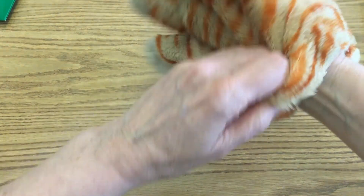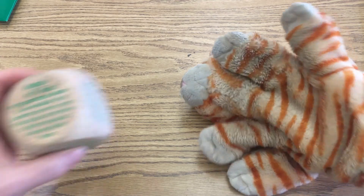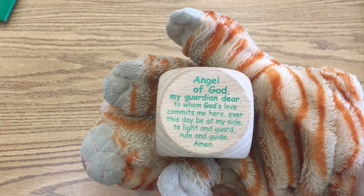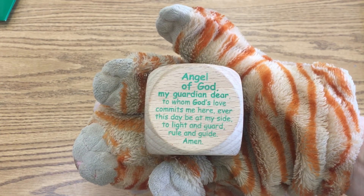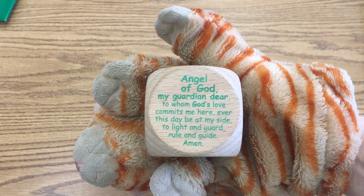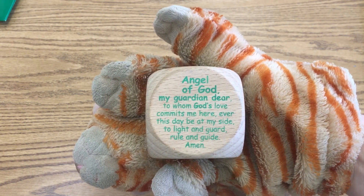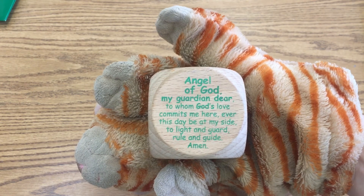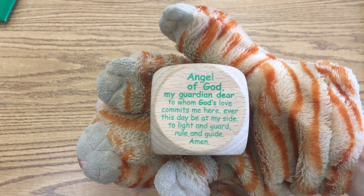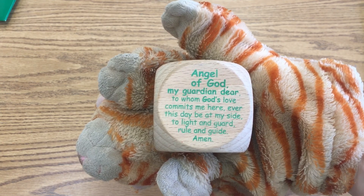Now let's go ahead and get ready for our closing prayer. We're going to use our angel prayer. I'm going to be introducing different prayers to you, but I want to make sure you really learn the ones we've been using so far. Please join me: In the name of the Father, and the Son, and the Holy Spirit. Amen. Angel of God, my guardian dear, to whom God's love commits me here, ever this day be at my side to light and guard, rule and guide. Amen. In the name of the Father, and the Son, and the Holy Spirit. Amen. Give yourselves a big hug, boys and girls — great job working and learning today!